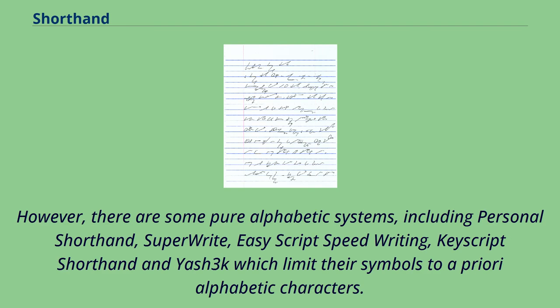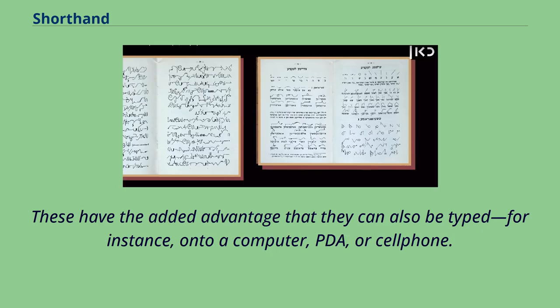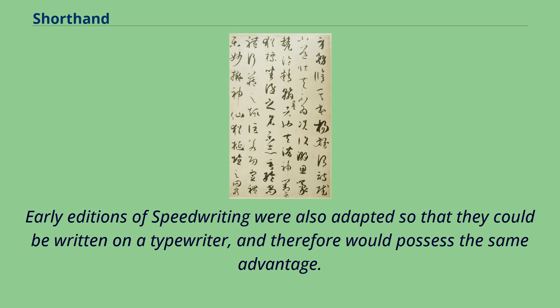There are some pure alphabetic systems, including Personal Shorthand, SuperWrite, EasyScript Speed Writing, Keyscript Shorthand, and Yashik, which limit their symbols to a priori alphabetic characters. These have the added advantage that they can also be typed onto a computer, PDA, or cell phone. Early editions of Speedwriting were also adapted so that they could be written on a typewriter, and would therefore possess the same advantage. Alphabetic shorthands cannot be written at the speeds theoretically possible with symbol systems — 200 words per minute or more — but require only a fraction of the time to acquire a useful speed of between 70 and 100 words per minute.